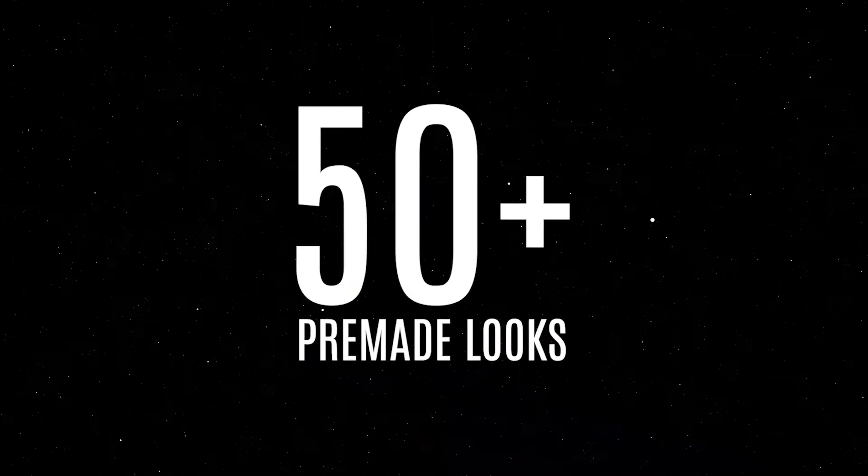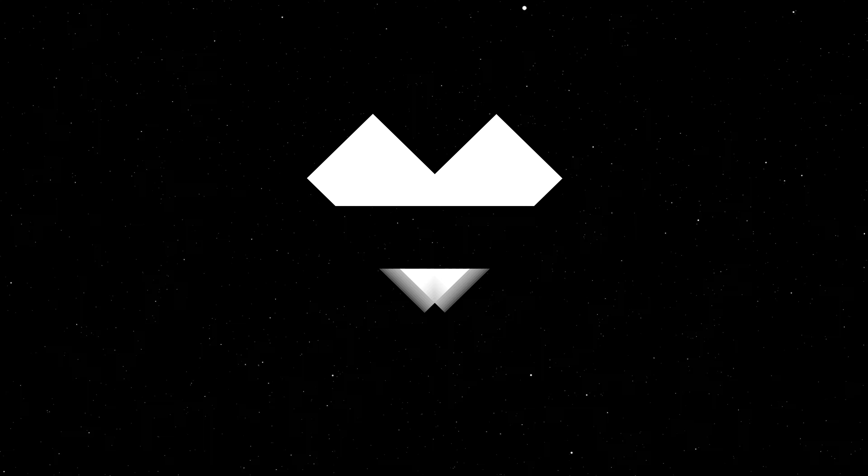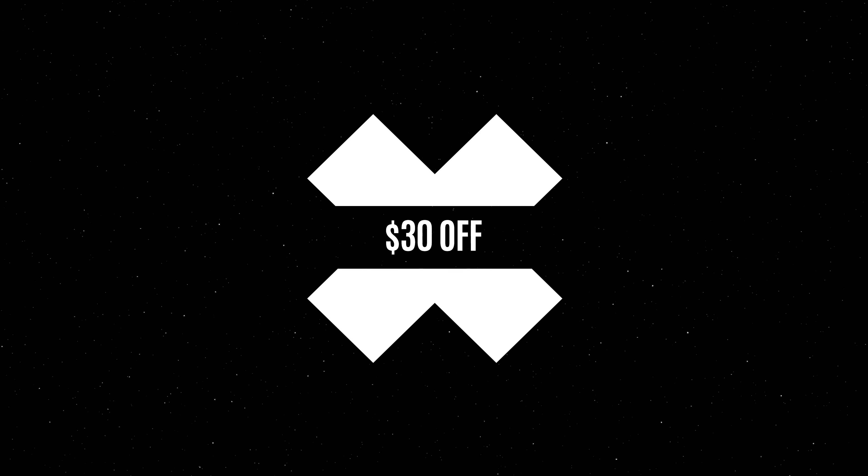There are over 100 different freestyle presets and over 50 different pre-made looks, so you're getting over 150 different presets that you can use to edit your images. All of this comes to $65, but if you enter the code TRIEDANDTRUE30 at checkout, you'll get $30 off.